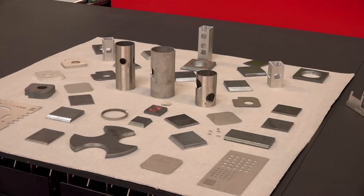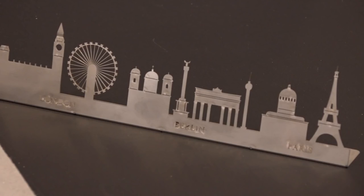We are now showing our fibre laser cutting machine up to 4 kilowatts. This is the machine to cut sheet metal machinery.